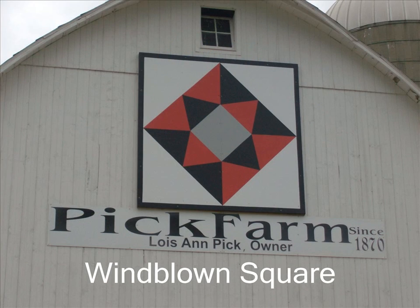This square is known as the Windblown Square. The Pickwick Farm is a member of a group of farms known as the Schmidt Farms. There isn't any information available about the farm.